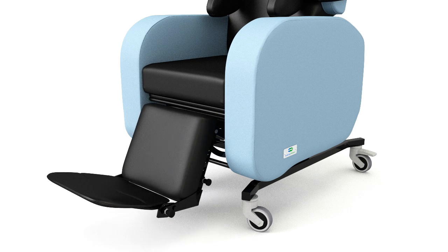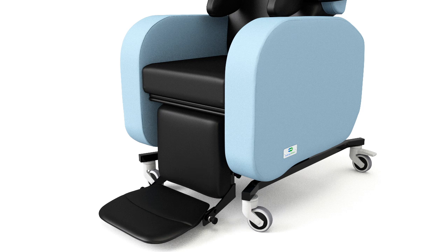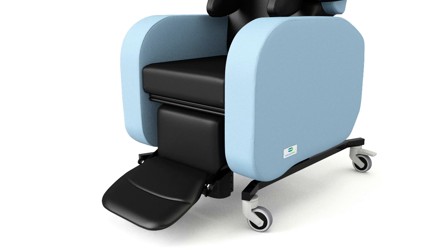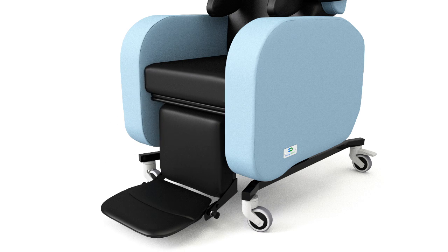The leg rest on the Sorento not only elevates, but has a unique angle adjustment to accommodate tight hamstrings, while incorporating height-adjustable and angle-adjustable footplates with fluid seat depth adjustment.